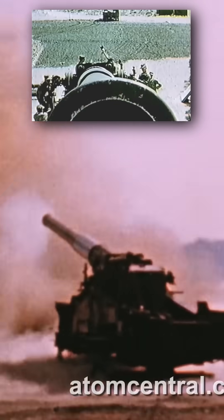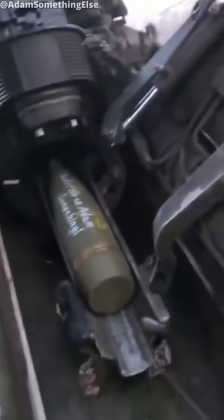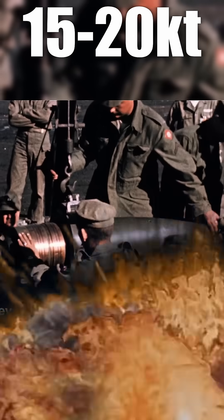This unassuming 280mm cannon is a city killer, and it's called the Atomic Cannon. Instead of normal shells, it fires 15 to 20 kiloton nukes — equal to and more powerful than Little Boy, the bomb dropped on Hiroshima.